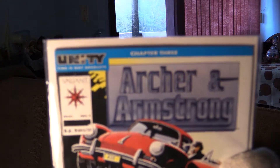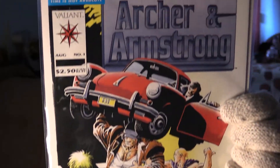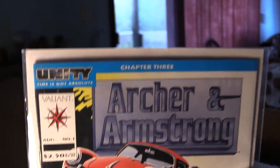Archer and Armstrong number one. This book is kind of a speculation book — many people know that Archer and Armstrong will be getting some kind of film in the future, according to Valiant anyway. This is a nice near-mint, near-mint plus copy, and it only has potential to grow.